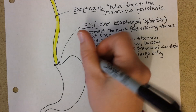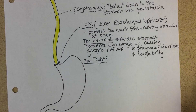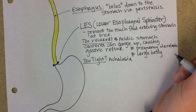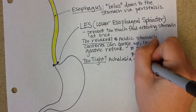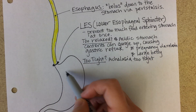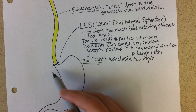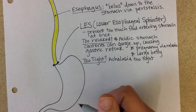There can also be an opposite problem that's not as common but is interesting to mention. My dad actually had this — it's called achalasia. Achalasia is when the LES is over-constricted: it's too tight, doesn't relax, and doesn't let the bolus of food come down to the stomach. The food piles up and becomes very painful. In my dad's case, he became quite underweight because he could never eat much at a meal.